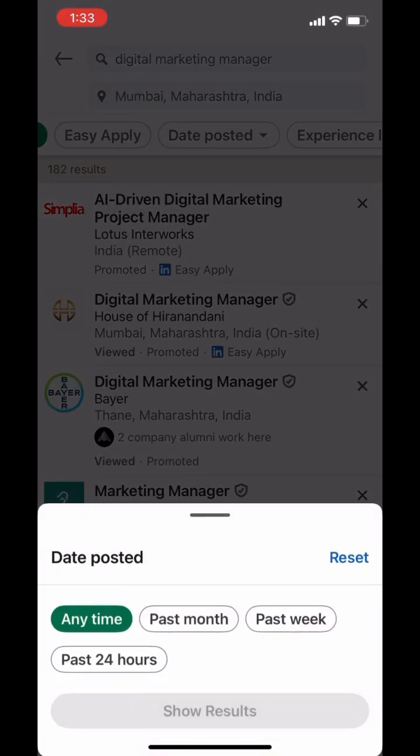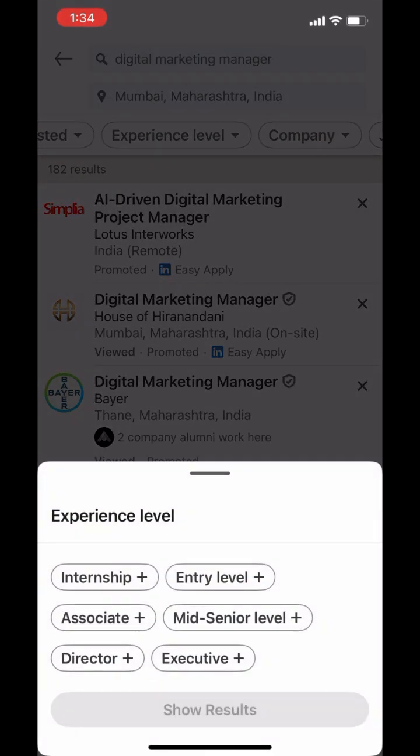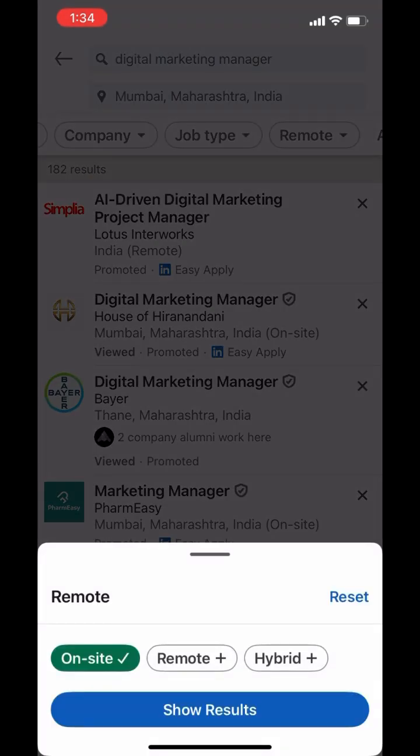Date Posted — for more recent opportunities, choose past 24 hours or past week. Experience — select the level that matches your experience. Job Type — choose full-time, contract, etc. Location — for me, on-site and hybrid works.